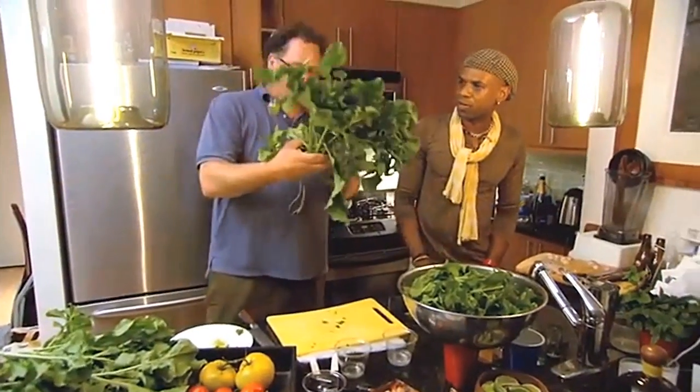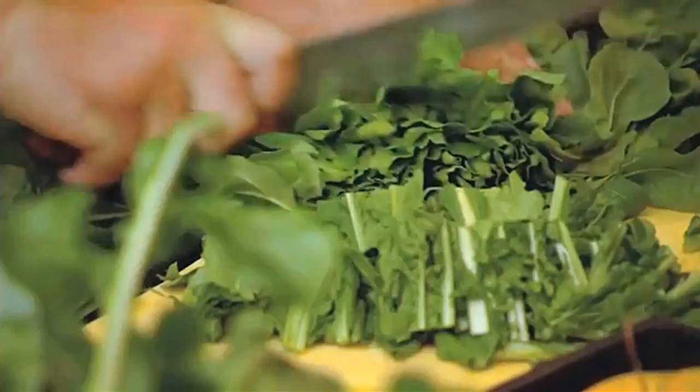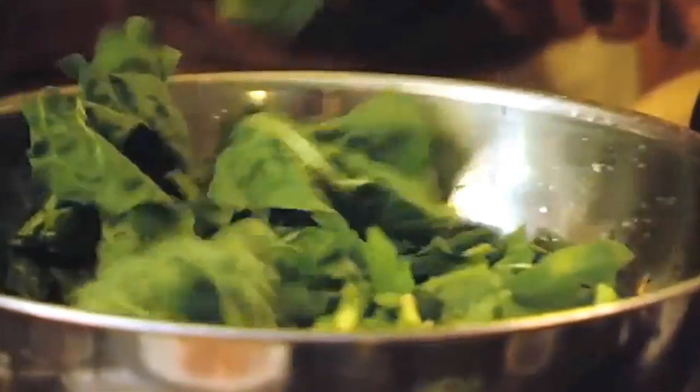Let's look at this arugula right here. We just pulled that a few hours ago. I broke it down — roots attached, you see what I'm doing. And I believe it totally makes a difference. The flavor is absolutely amazing.